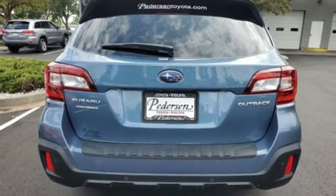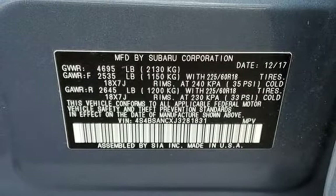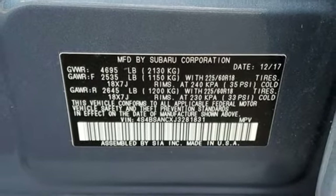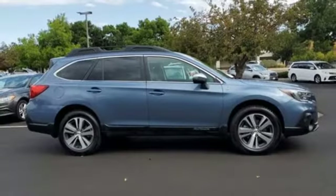Doors and push button start proximity key, external memory control, express open and close sliding and tilting sunroof, wireless phone connectivity and continuously variable automatic transmission.